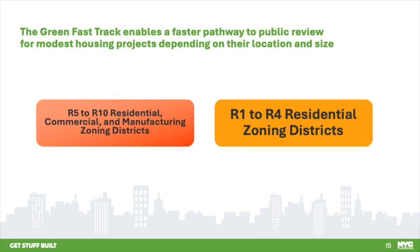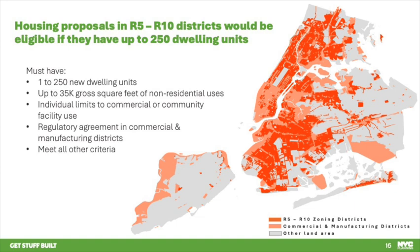The proposal would enable small-to-medium-density apartment buildings across the city to access the Green Fast Track. The first set of criteria provide different size thresholds depending on the zoning district. For projects originating in R5 to R10 residential zoning districts, or commercial and manufacturing districts, the threshold for eligibility would be a housing unit increment between 1 and 250 units and up to 35,000 gross square feet of non-residential uses, such as retail or doctor's offices. Of this total, a maximum of 25,000 gross square feet could be used for commercial and 25,000 gross square feet for community facility.